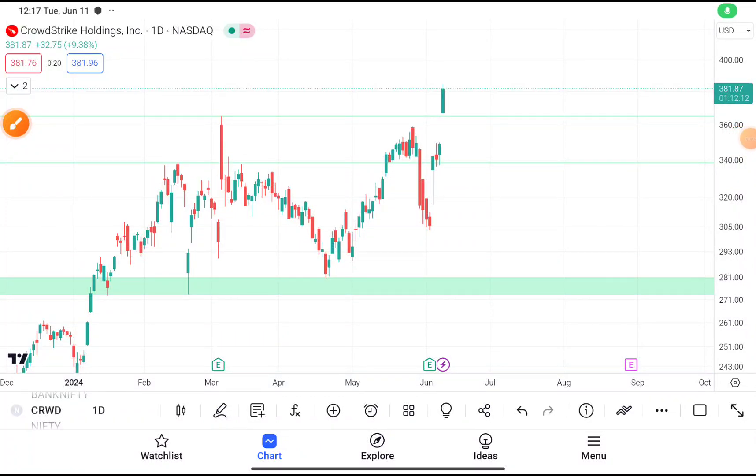Today in this video we are going to do a quick technical analysis on CRWD stock.